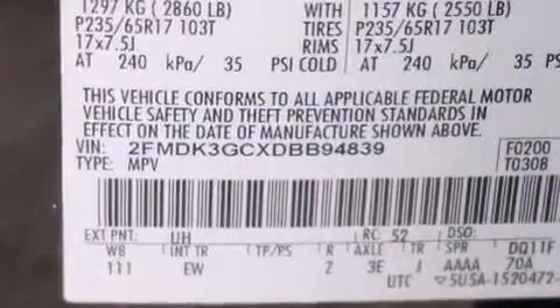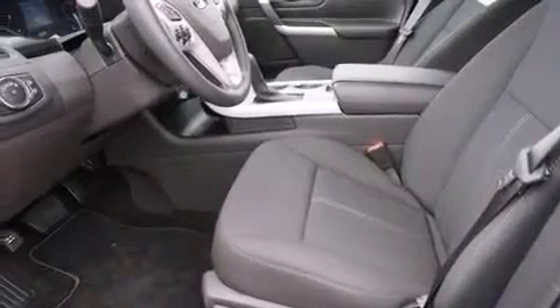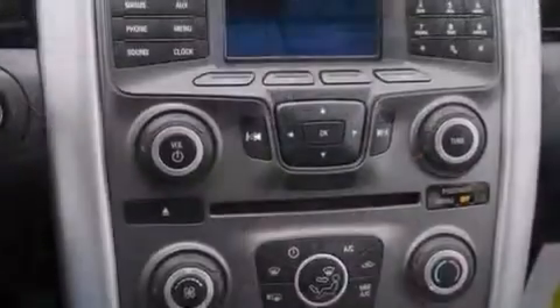Its top features include heated seats, hill start assist, aluminum wheels, and traction control and stability control systems.